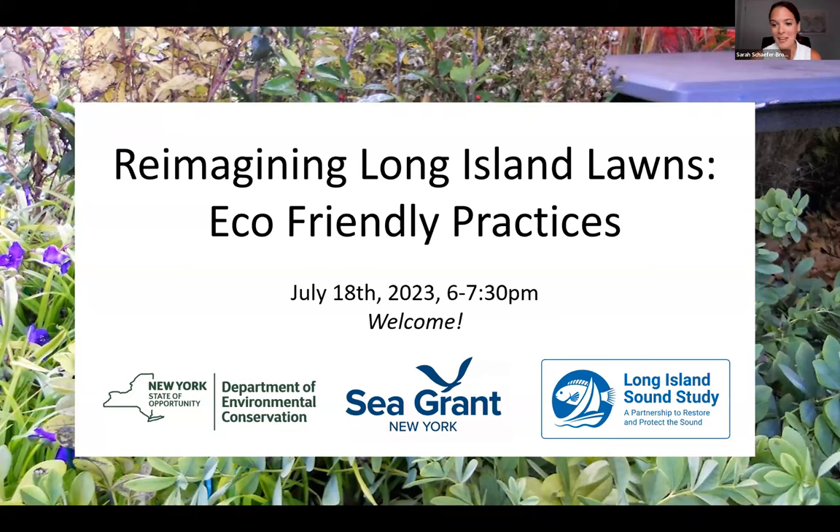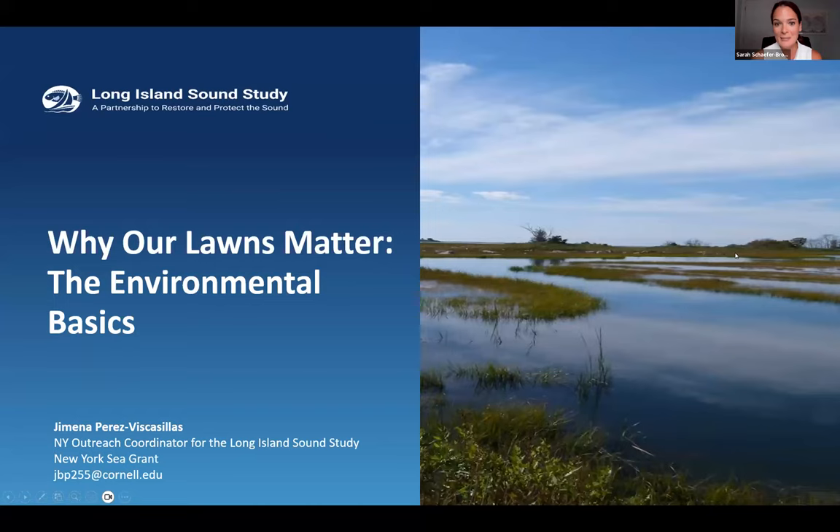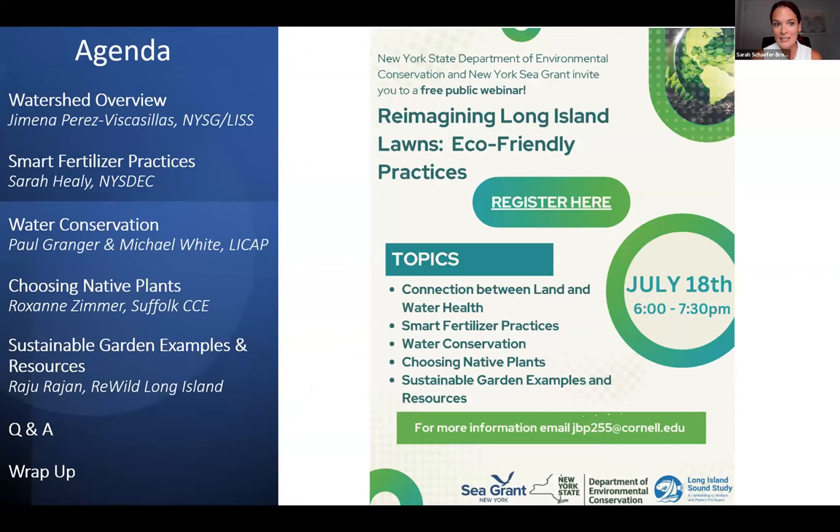Good evening everybody and thank you for joining us for this webinar: Reimagining Long Island Lawns Eco-Friendly Practices. This meeting will be recorded so that if you miss it or miss part of it, you can tune in later. My name is Sarah Schaefer-Brown. I will be facilitating this meeting along with my colleague Elizabeth Hornstein. We work with New York Sea Grant as the Long Island Sound Study Sustainable and Resilient Communities Extension Professionals for Nassau County and Suffolk County.